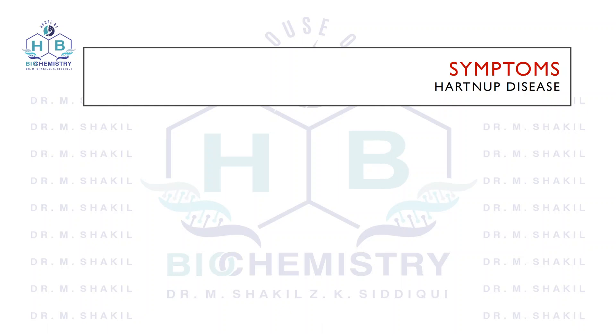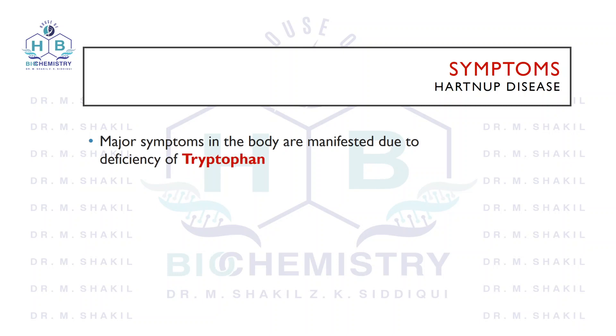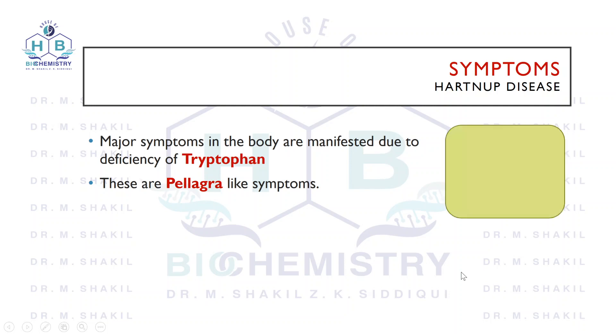The patient will present with pellagra-like symptoms, which are dementia, dermatitis, and diarrhea. These are pellagra-like symptoms, not pellagra itself. Pellagra is a disease caused by the deficiency of vitamin B3, that is niacin. Pellagra is caused by the deficiency of niacin, and these symptoms are pellagra-like symptoms.